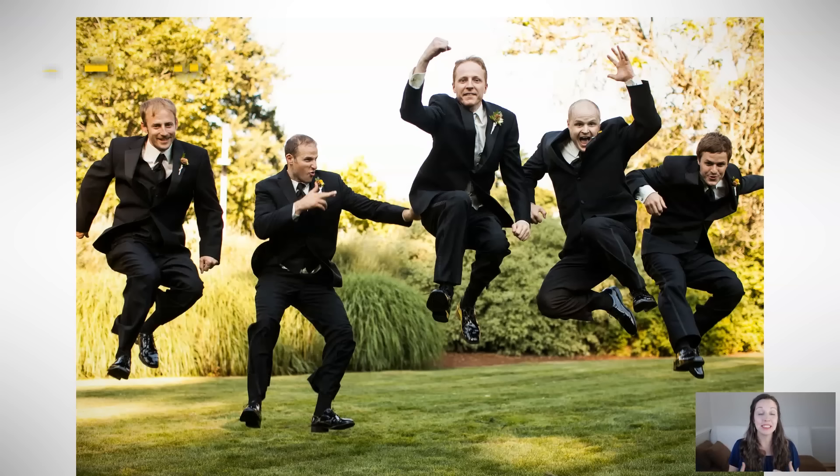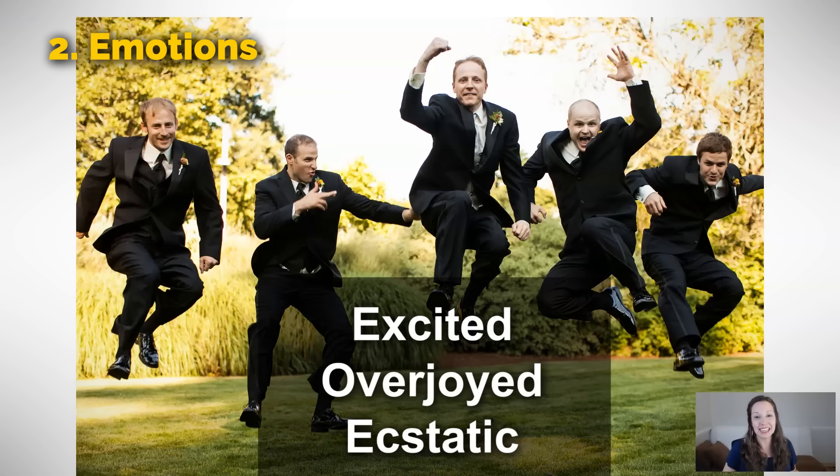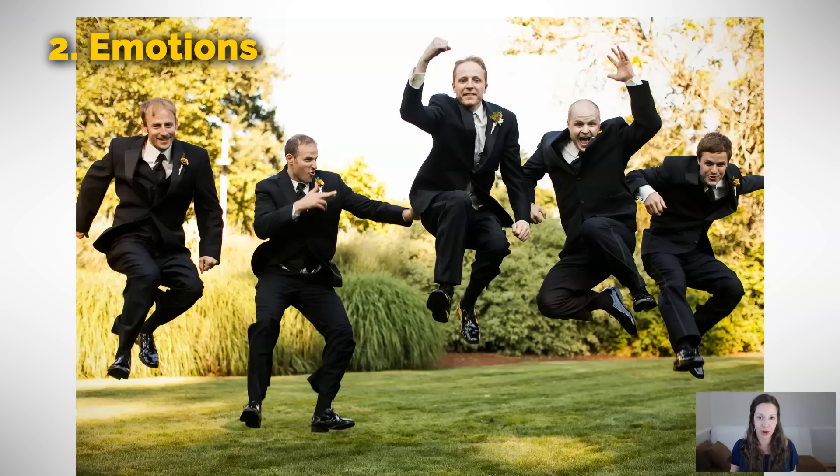Our second category is emotions. You're going to hear a lot of words that are synonyms — that means they mean the exact same thing. In this picture, people are excited, overjoyed, ecstatic. Someone is getting married. I imagine it's probably the guy in the middle with his fist in the air and everyone here is having a great time. So we could use those three synonyms — excited, overjoyed, ecstatic — to describe this picture.